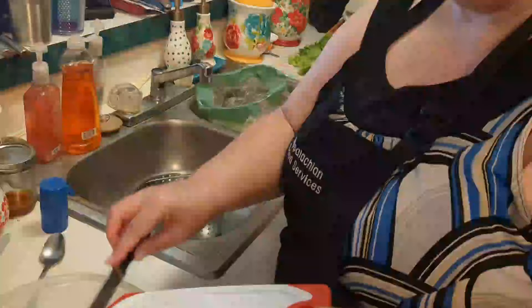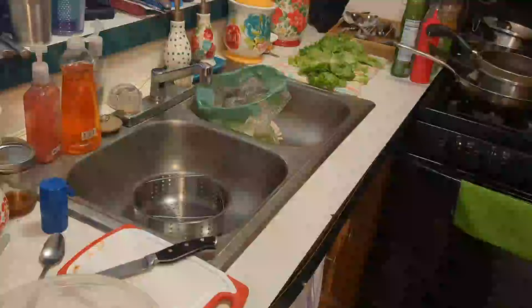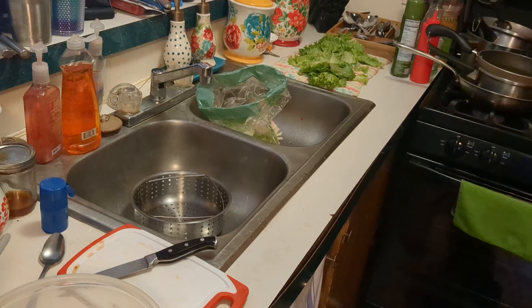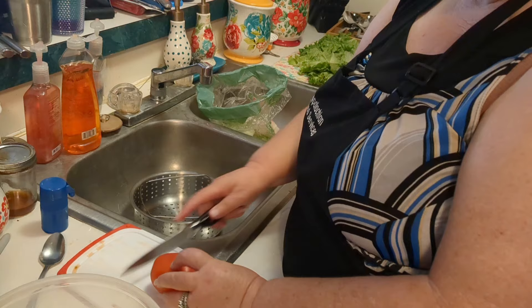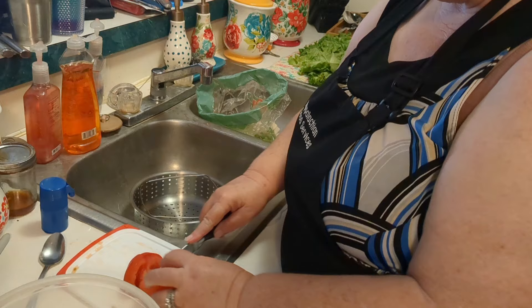Now I'm getting ready for some more shenanigans in the kitchen. Alright, that one tomato - I'm going to top that tomato off. I have some more tomatoes and I'm going to check these and see what condition they're in. I'm going to take this tomato, cut the bad part off, and do the same thing with this one.